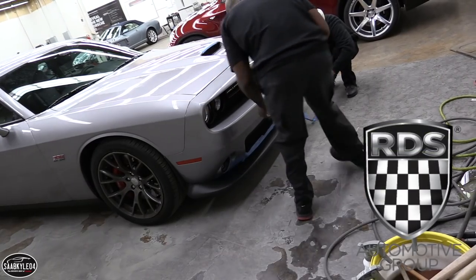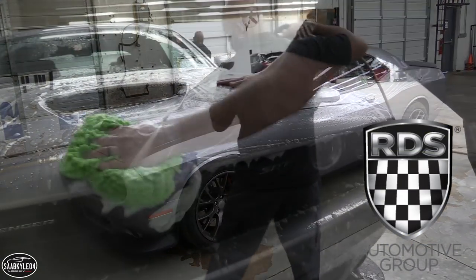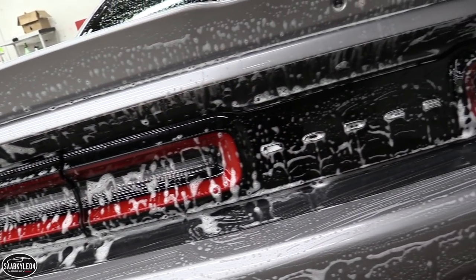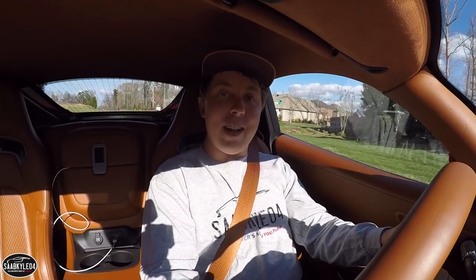We're heading up to the RDS Automotive Group in Westchester — they're going to be doing the installation. More information about their services and different packages that are offered can be found in the description box below. So I guess without further ado, let's go ahead and get started.